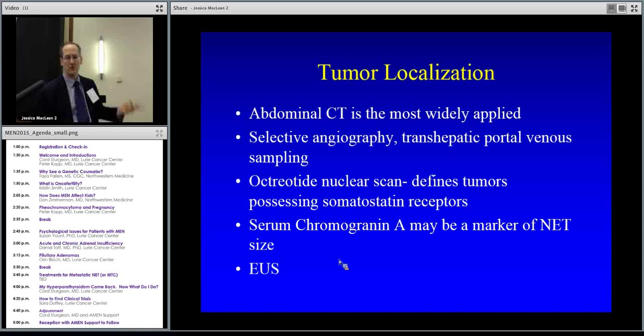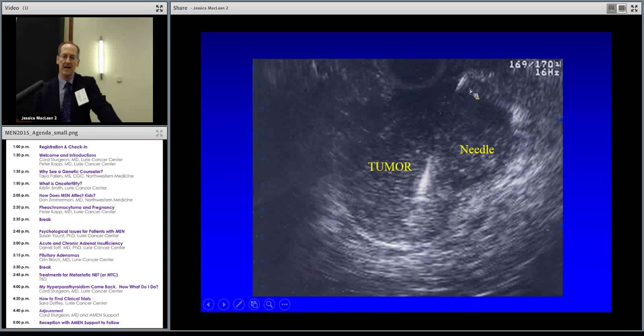CAT scan is the main way we find these lesions in the pancreas or liver. There are also blood sampling methods, octreotide scans — octreotide is a medicine to slow growth, but we can also look for octreotide receptors with functional imaging, where the lesion lights up brightly to help us target and treat it. There are blood markers too — you may have heard of Chromogranin A, which can be measured in the bloodstream for neuroendocrine tumors. Ultrasound of the liver or pancreas is another way to identify or biopsy these things.